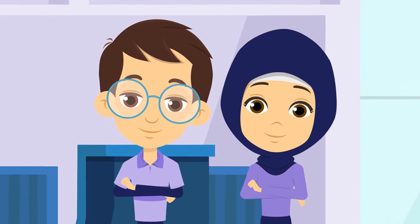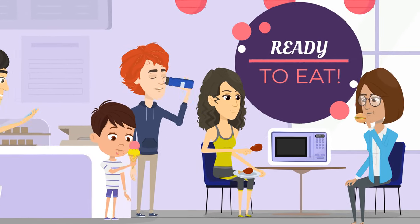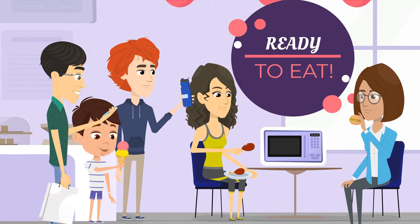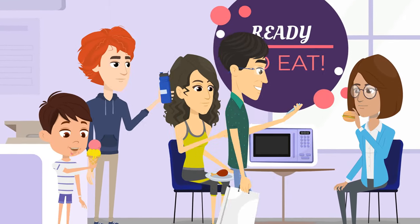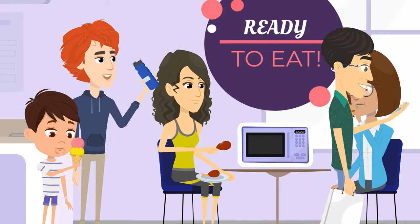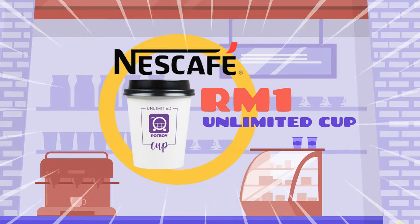What's interesting in Potboy Mart? All Potboy Mart locations offer ready-to-eat convenient packs and heat-up apparatus in the shop. Whether you need a delicious lunch to eat now, or ingredients for dinner, you can get them all at Potboy Mart. Don't forget to get the Potboy Unlimited Cup for just RM1, where you get to refill Nescafe unlimitedly for the day at any Potboy Mart.